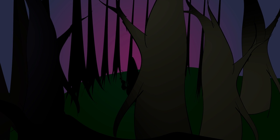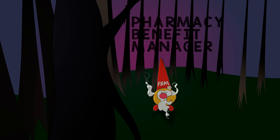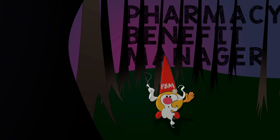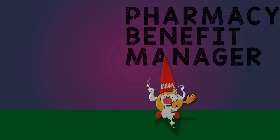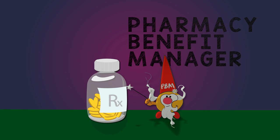Once upon a time, in the thorny world of health insurance and prescription drug costs, someone came up with a novel idea: the Pharmacy Benefit Manager, or PBM. You may never have heard of them, but if you're insured, these companies help decide the drugs you get at the pharmacy and how much you pay for them. So what are they, and where do they come from?